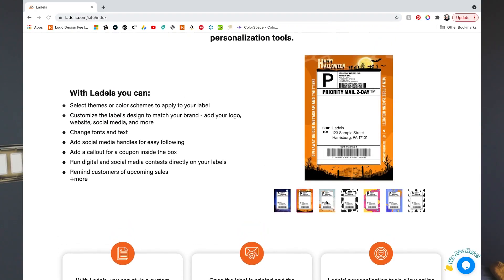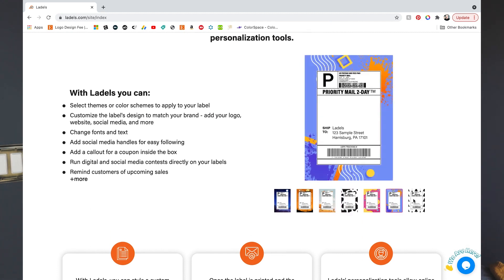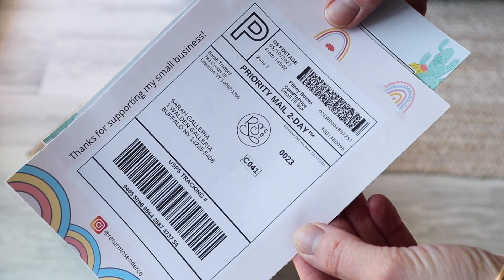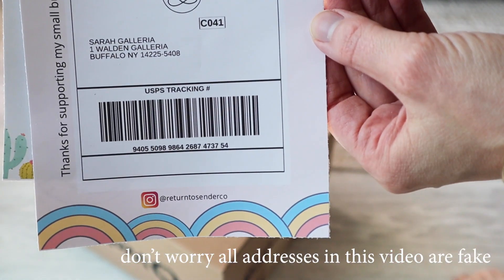With Ladles, you can choose from a ton of different themes. They have season and holiday-specific themes, and you can also just do solid background colors. On top of that, you can add short messages, your social media handles, and even upload your brand logo. You can also choose to turn this theme on and off whenever you want, so if you want to print labels without the theme, that's totally fine too.